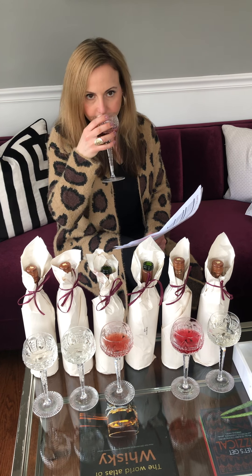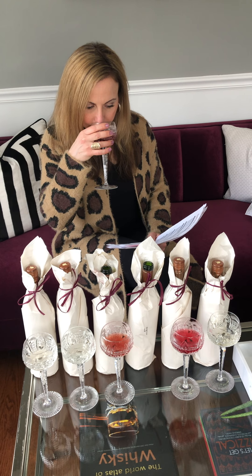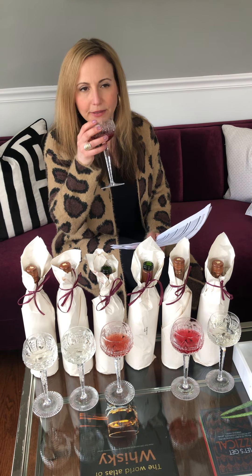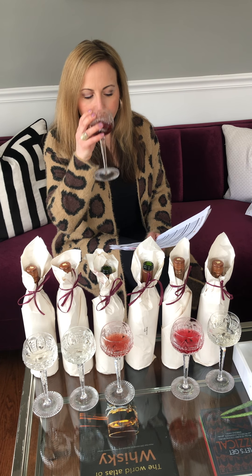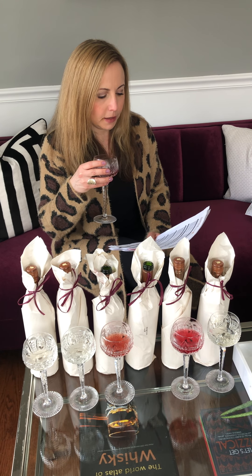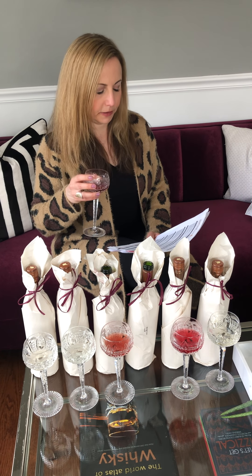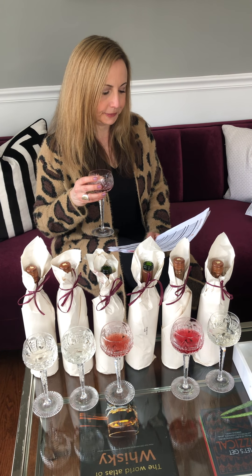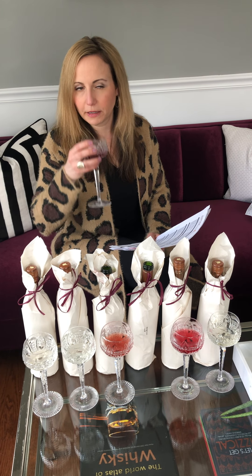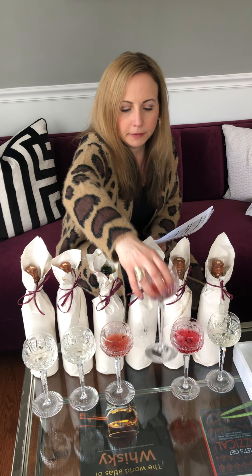Moving on to number four. By the smell I'm guessing it's a little different, but let me give it a taste and see. I'm having a hard time with this one — I'm going to say the Pinot Noir or the Merlot; that's my guess for that one. That's a tough one, but it's good.